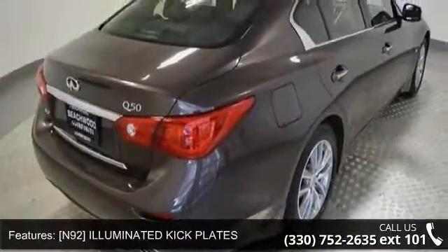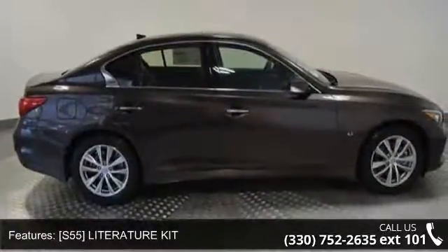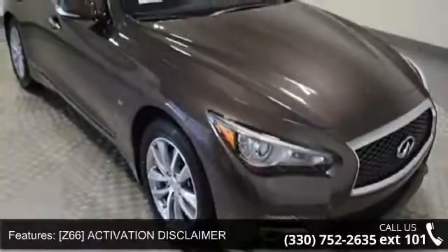NNE2 Illuminated Kick Plates, S55 Literature Kit, Z66 Activation Disclaimer, All-Wheel Drive.